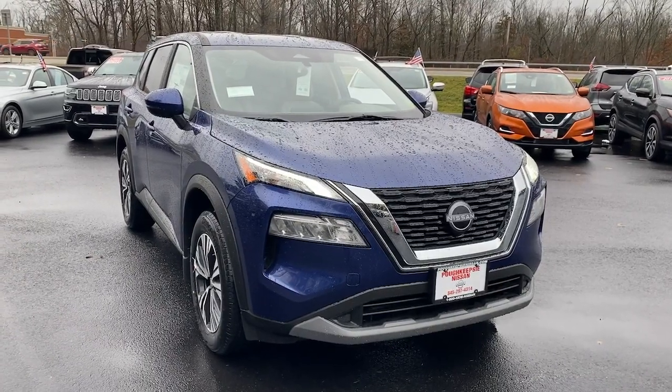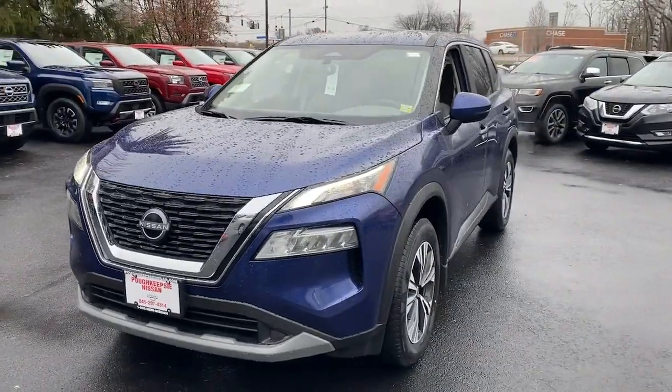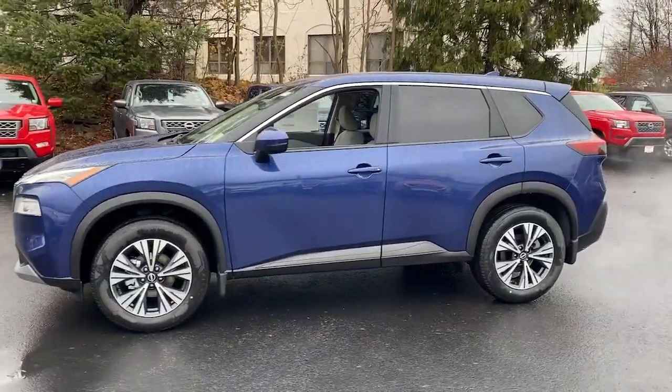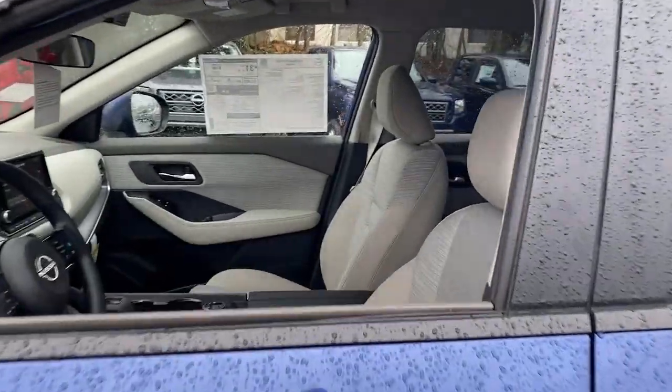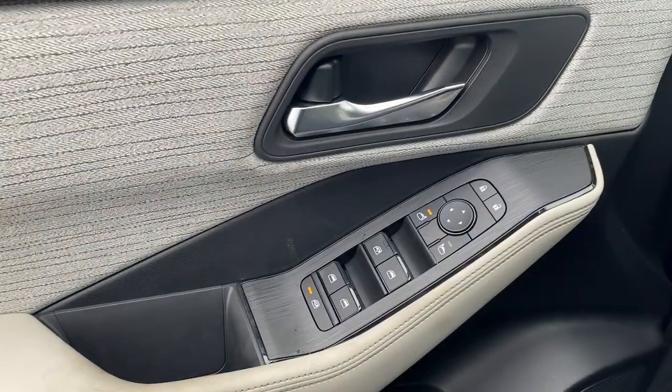Take a moment to check out the 2023 Nissan Rogue. Start planning your family road trips in this comfortable, well-equipped Rogue. This clever crossover offers plenty of space and thoughtful creature comforts to keep your crew relaxed and eager for adventure. The following are some of this vehicle's highlighted options.